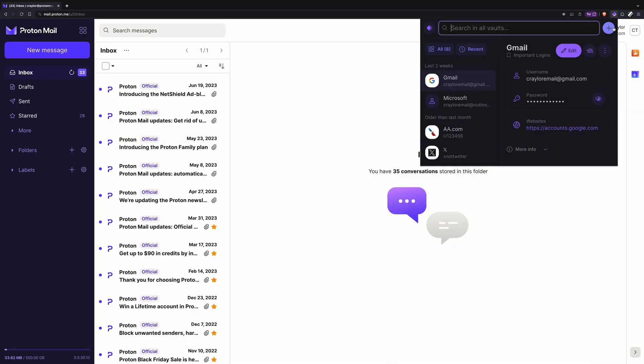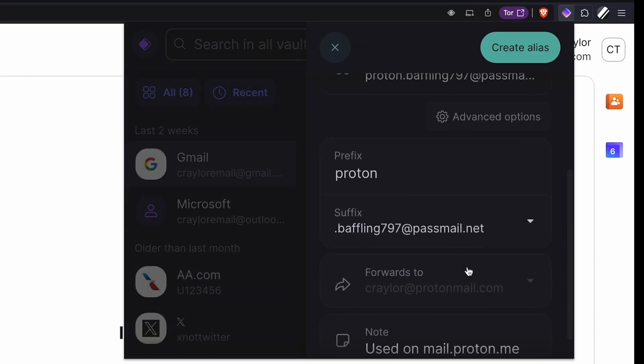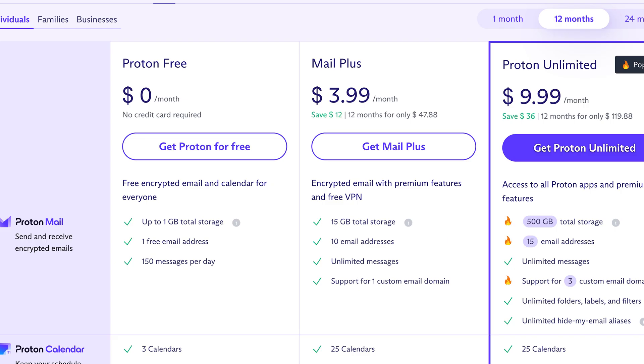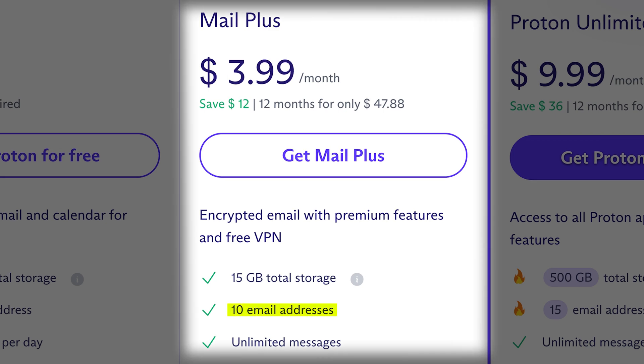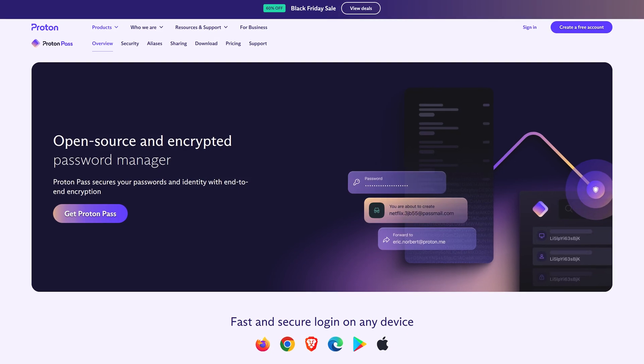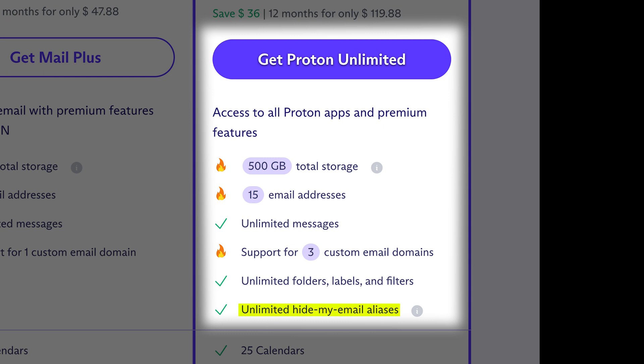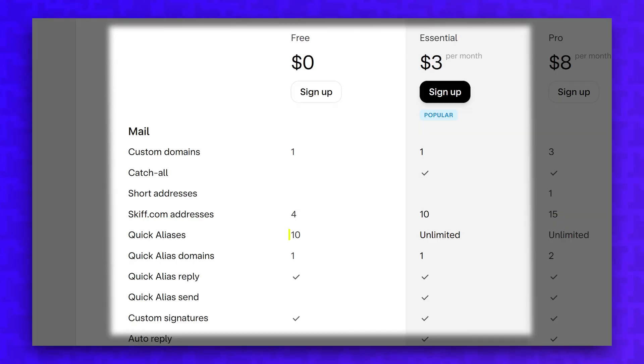Proton and Skiff both let you take advantage of hide-my-email aliases. Proton functions like a standard email forwarding service — you can generate a unique email to give to a website, and the mail forwards to your main email. If you're ever getting too many emails from that website, you can simply disable the alias. Unfortunately, you're limited to 10 aliases on Proton's MailPlus plan, because unlimited aliases is technically a feature of ProtonPass. You'd need the Proton Unlimited plan for that. Skiff's free plan also limits you to 10 quick aliases, but you can get unlimited quick aliases on their essential plan for $3 a month, which is much better than paying $10 a month for Proton Unlimited just to get the same feature.